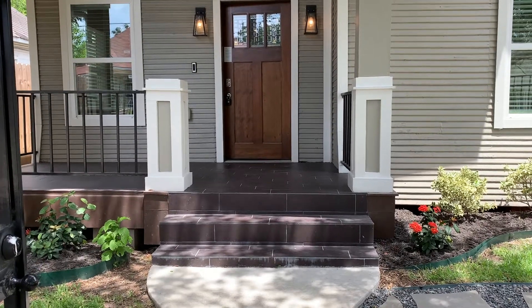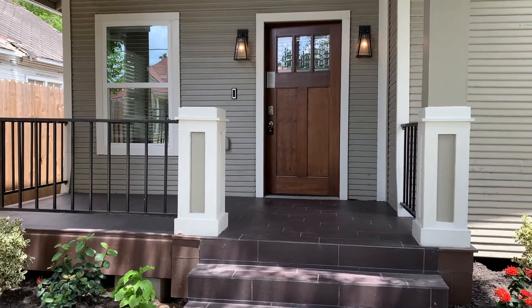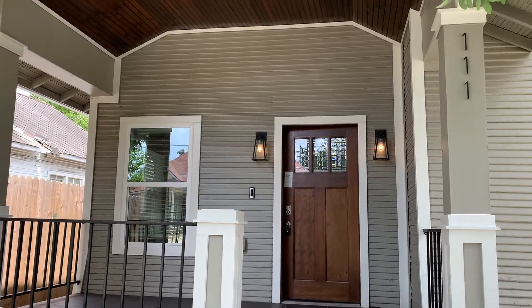Hello, this is Maritza Ortega and today I want to welcome you to 111 Bryan Street in East Downtown. Come and take a look around. This is a super nice updated home with a front porch, a beautiful wood door, and look at that ceiling.